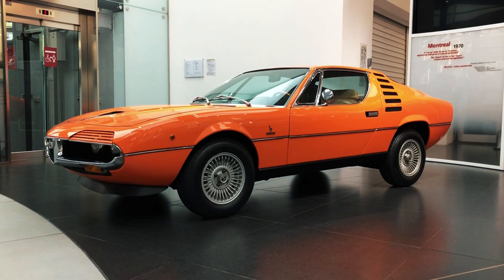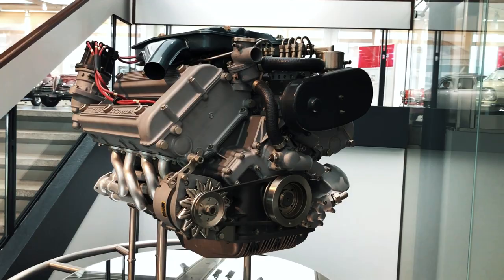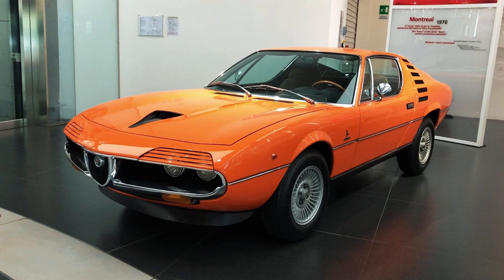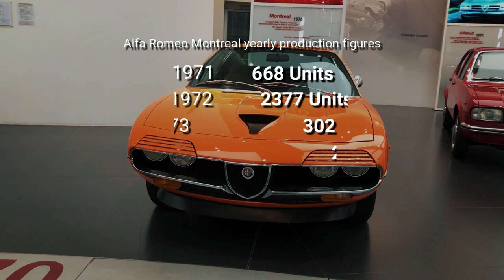However, it was going to be all downhill from here, as the oil crisis triggered by the Yom Kippur War decimated the performance car market between 1973 and 1974. Conceived in a period of prosperity and optimism, the Montreal was decidedly out of place in the new era of high fuel costs, speed limits on motorways, and double-digit inflation. Montreal production fell to a trickle, but the model remained on Alfa's catalogue until as late as 1977, when just 27 cars were completed.